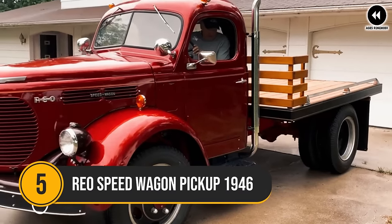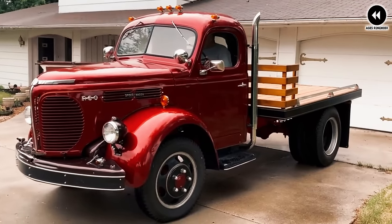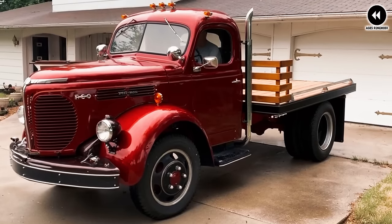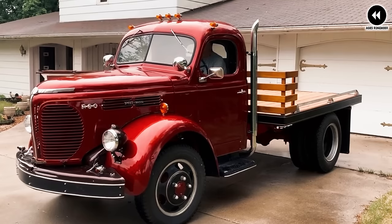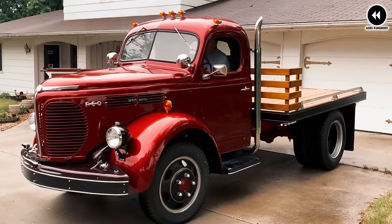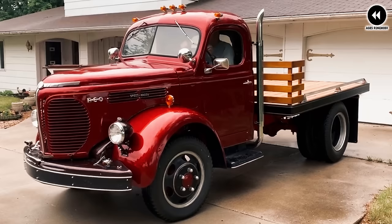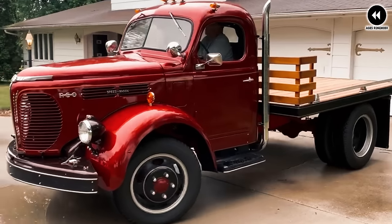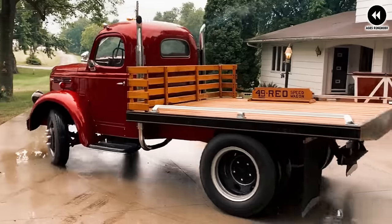Number 5: the REO Speed Wagon pickup of 1946 was a vehicle that embodied the spirit of post-war America, offering practicality, reliability, and versatility to drivers across the country. Coming out of the tumultuous years of World War II, the REO Speed Wagon pickup arrived on the scene as a symbol of resilience and progress, quickly becoming a trusted companion for farmers, tradespeople, and small business owners alike.